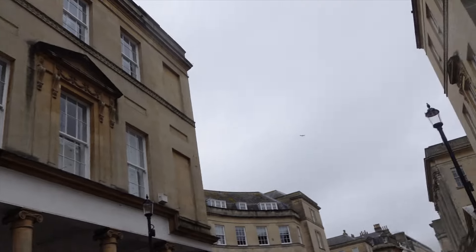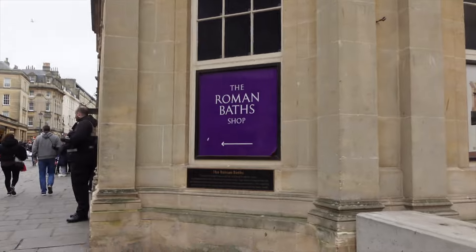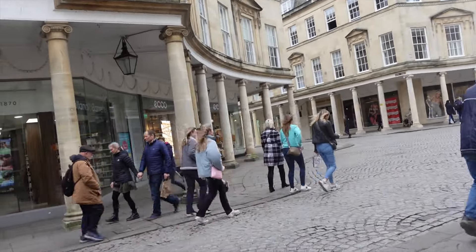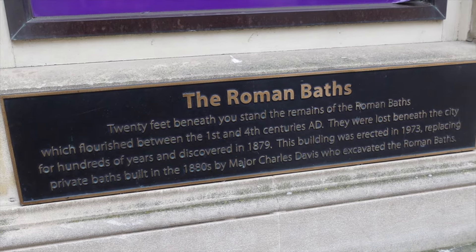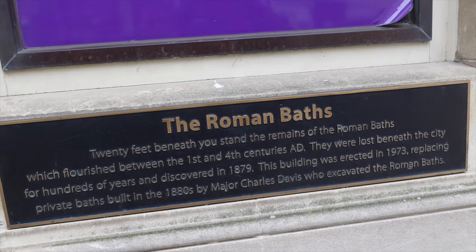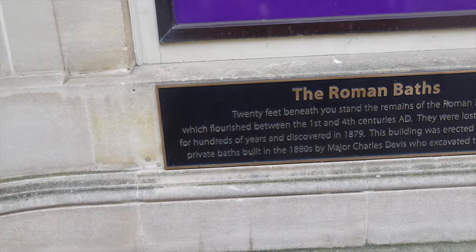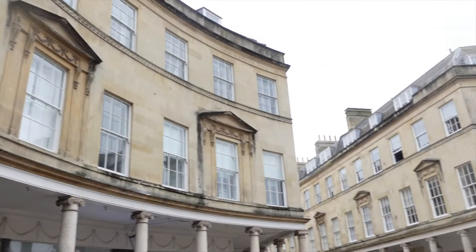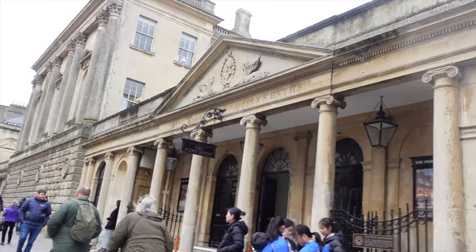Everything is so pretty. Oh, the boys have just said this is actually the Roman Bath here. It says here: 20 feet beneath us stand the remains of the Roman Bath which flourished between the first and fourth centuries. They were lost beneath the city for hundreds of years, discovered in 1879, and this building was erected in 1973 replacing the private baths. This is such a lovely atmosphere here — the pump room, the Queen's Bath. We stopped in Primark and got some mascara, blush and lippy.